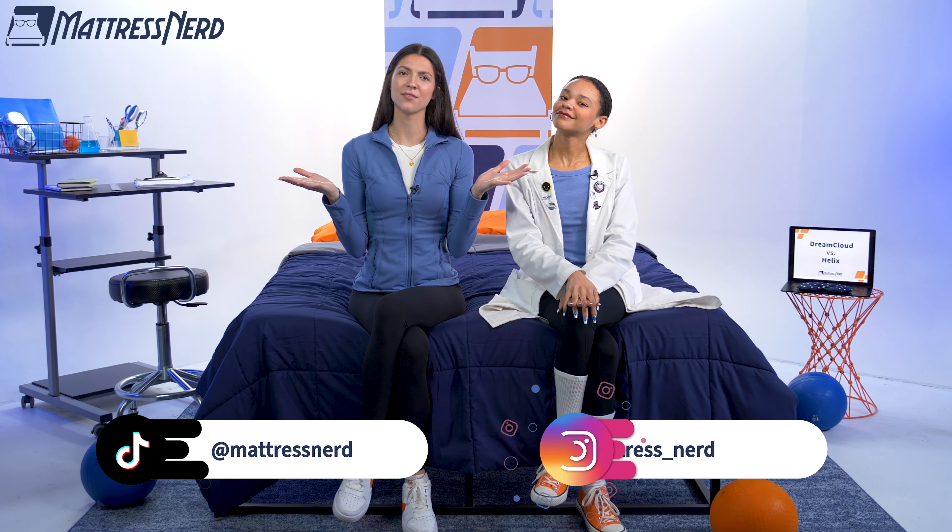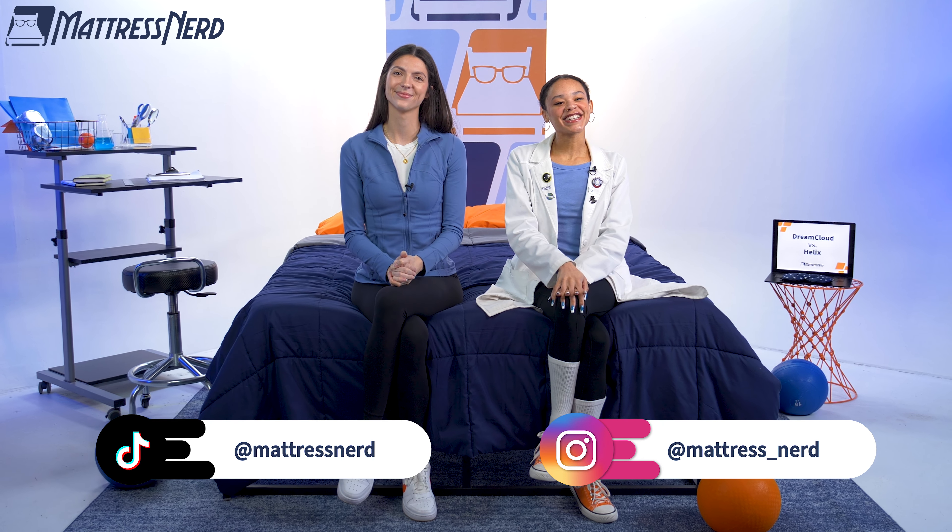We made it to the end of our mattress battle! Let us know who you think won in the comments below — is it DreamCloud or Helix? Be sure to like this video and subscribe to our channel. Also check us out on Instagram and TikTok — we have a lot of fun over there too. Thanks for watching. Bye!